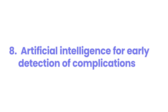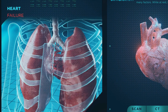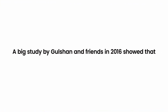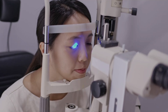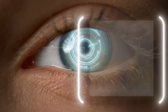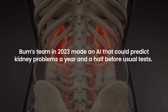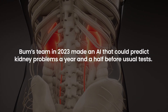Number 8: Artificial Intelligence for Early Detection of Complications. New AI tools are changing the game for catching diabetes complications early. A big study by Gulshan and colleagues in 2016 showed that AI can spot eye problems from diabetes just as well as top eye doctors, getting it right 97.5% of the time. These smart systems look at tons of health info to find early warning signs. For example, a team in 2023 made an AI that could predict kidney problems a year and a half before usual tests.